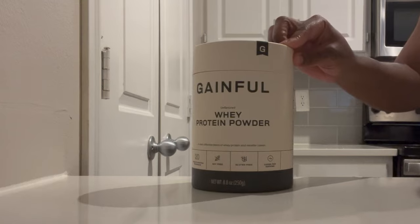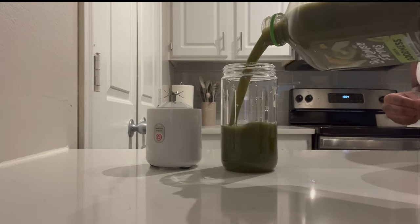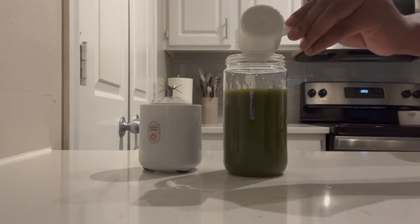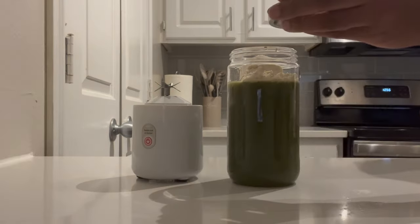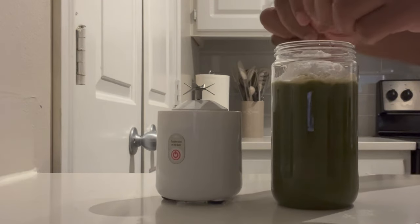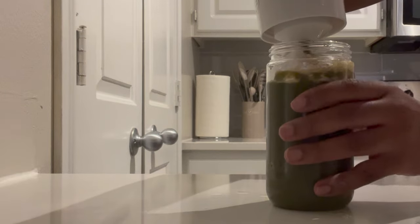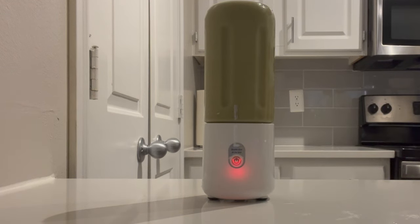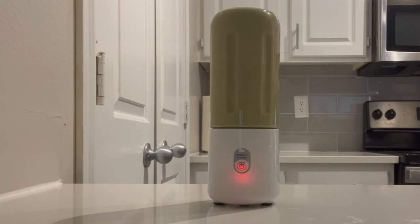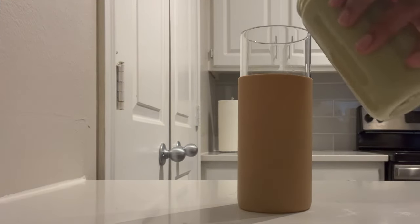For breakfast I make turkey bacon in the oven and boiled eggs — great protein in the morning. Then I make my smoothie using the Boathouse smoothie drink, Gainful protein powder, and Gainful creatine — the Build Muscle creatine. I've seen great results from this creatine, so definitely check it out. I also add maca root and a little more smoothie drink so it mixes really well. I do plan to start making my own smoothies, but for now this works. The blender I got from Temu — very cost effective if you don't want to spend a lot on a blender.